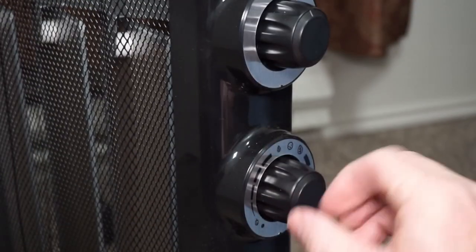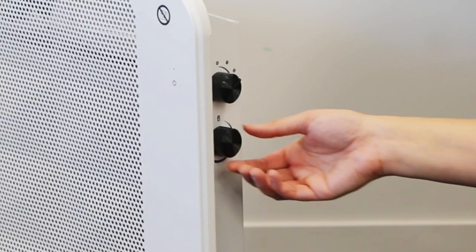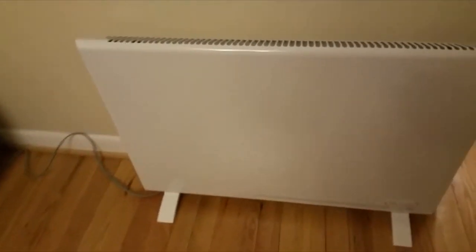Mica Thermic Heaters combine ceramic and infrared heating methods, using a Mica heating element to emit electromagnetic radiation and efficiently warm surrounding surfaces. They provide effective heat distribution, operate quietly, and have minimal safety risks without the use of fans.